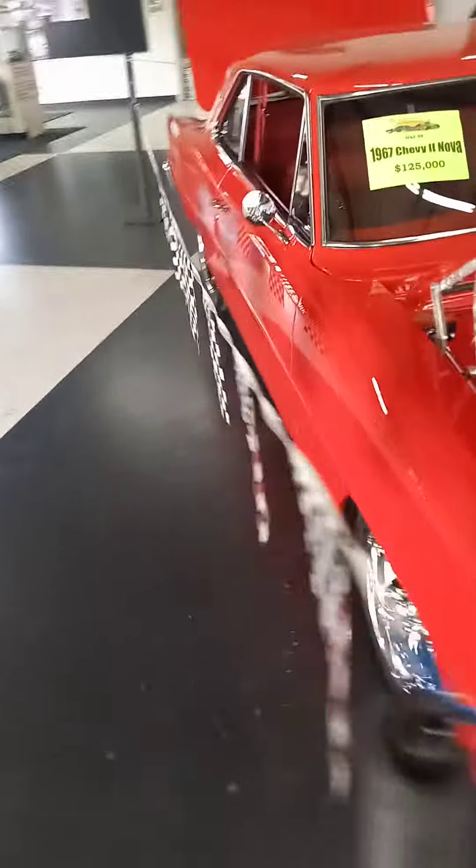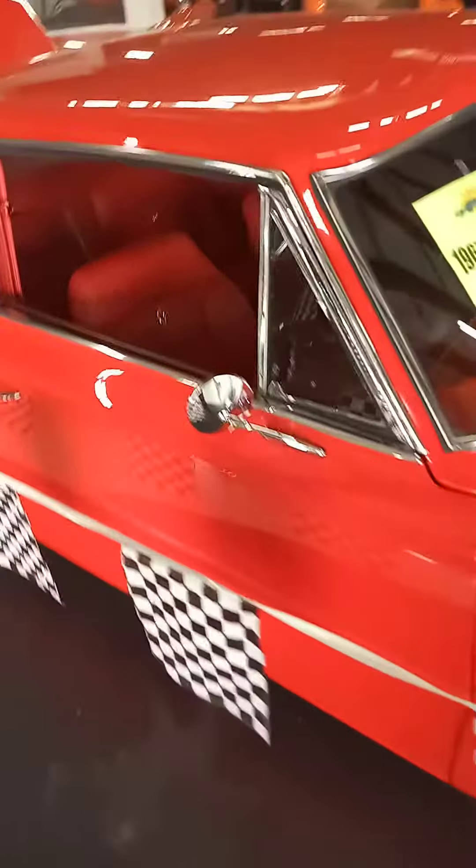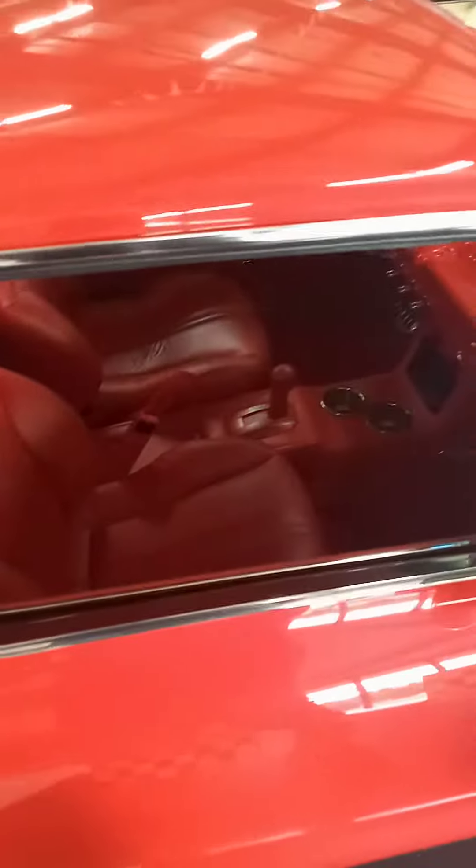I would say between this and the pacemaker, that's a hard decision. I love red, man, I do love red. Look at how nice that is on the inside, baby.